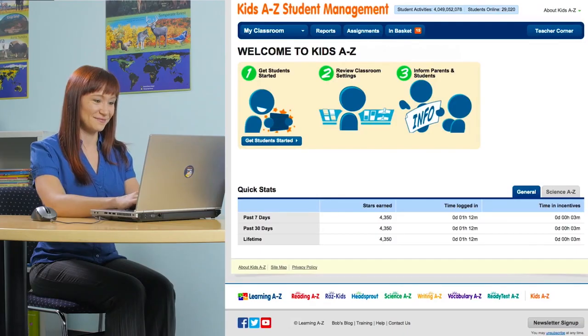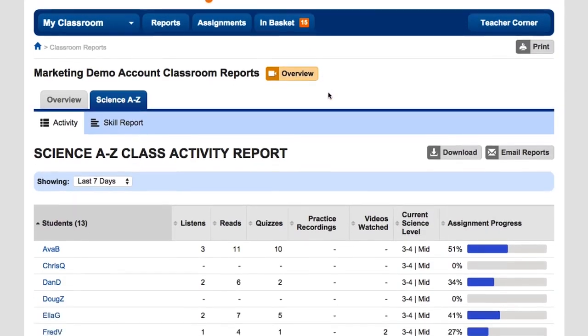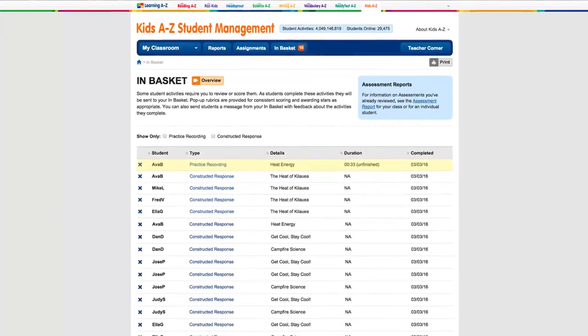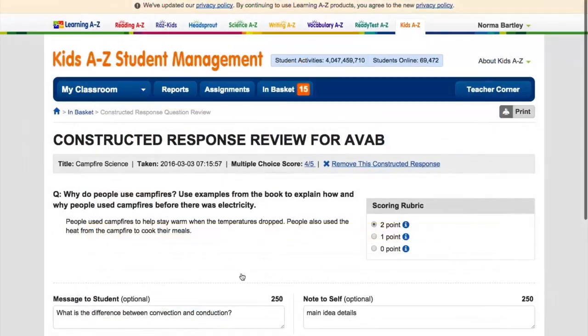Science A-Z also makes it easy for you to manage student online progress using the Kids A-Z portal. You can easily monitor each student's progress through the assigned unit, the number of resources read and viewed, quiz scores, and performance on reading comprehension skills. You can listen to the student's practice recordings and assess their constructed response quiz items.